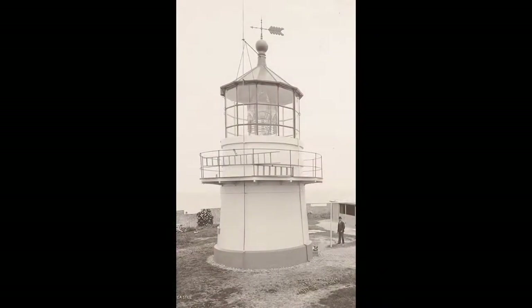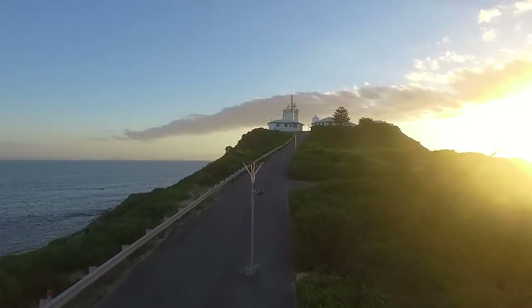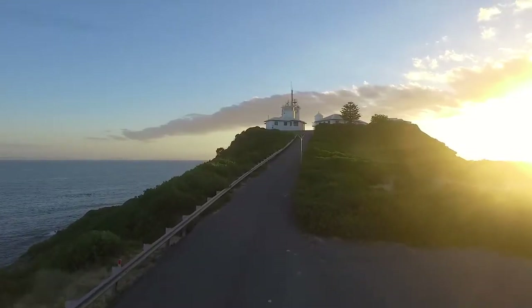The original 20,000 candle power light was attended by three keepers. In 1935, the light was converted to electric operation.